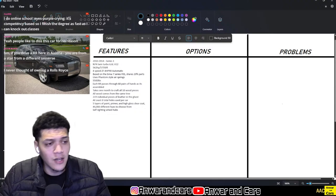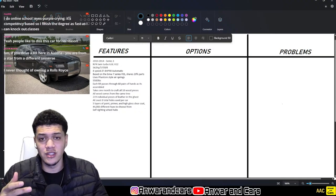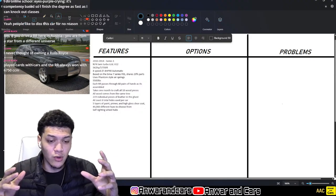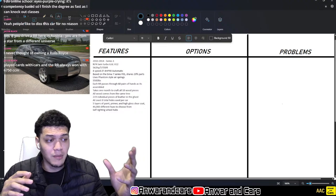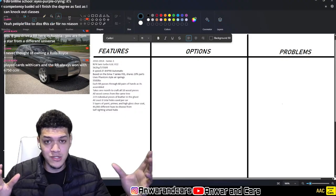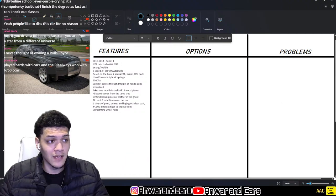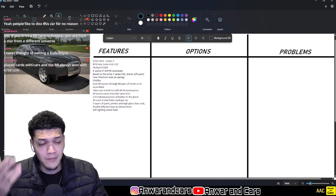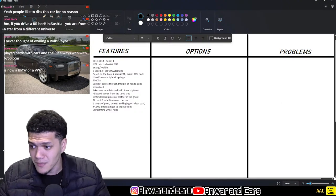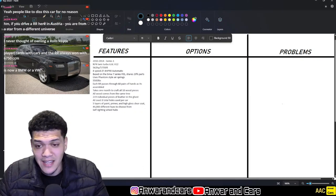People like to diss this car, and I used to as well because it's not a Phantom — it is a Ghost, it is based on a 7 Series. But the more research I've done and when you see it on the road, it's hard to discern. Most people don't know what a Phantom is — a lot of people have never seen one on the road. This car has a lot of road presence. I'd say 80% of people can't tell the difference between a Phantom and a Ghost anyway. On paper it's not that great because the Phantom overshadows it, but in real life this car is amazing.